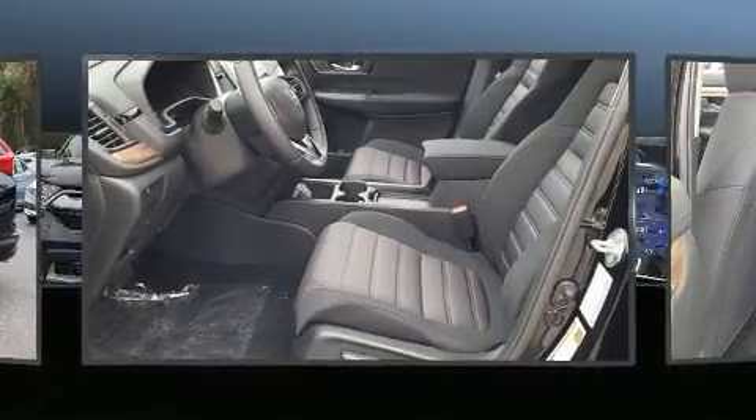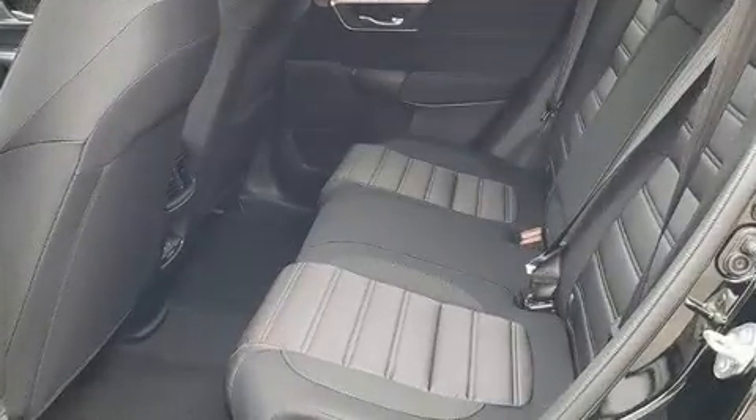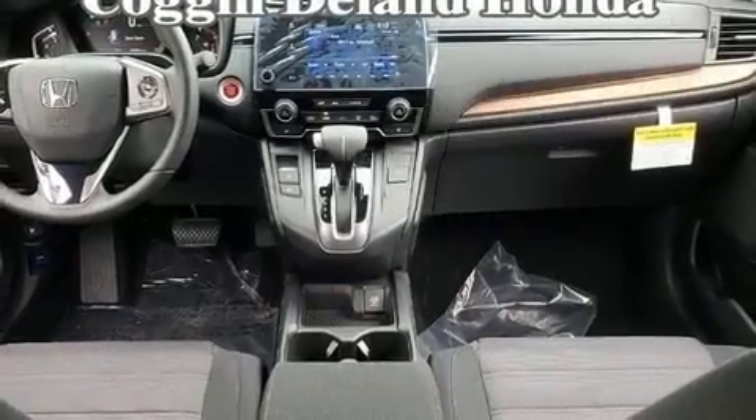Blind spot sensor, rear wipers, and cruise control. For drivers who enjoy the natural environment, a power moonroof allows an infusion of fresh air. Audio features include an AM FM radio, steering wheel mounted audio controls, and six speakers enhancing the audio experience throughout the interior.